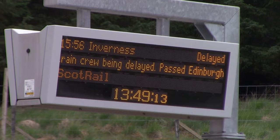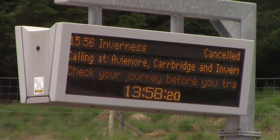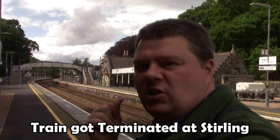What I spotted down at Dalwiddie on the board before my train arrived was about Pitlochry. The train that I was going to catch to Carrbridge was being delayed due to an issue with the train crew, and then after that it got cancelled. So unfortunately my train to Carrbridge has been cancelled at Pitlochry.